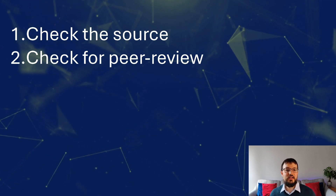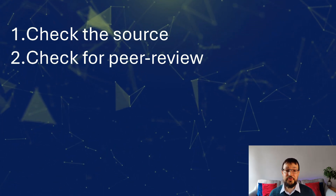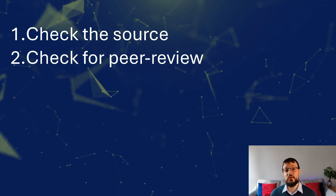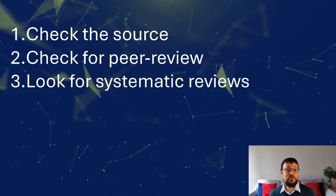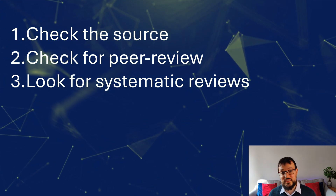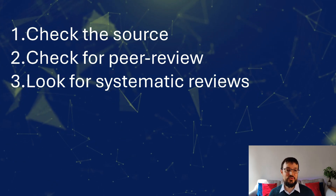Second, check for peer review. Has the study been peer-reviewed? Peer-reviewed studies have undergone scrutiny by other experts in the field, which adds another level of reliability. Third, look for systematic reviews. Whenever possible, seek out systematic reviews or meta-analyses, as these studies provide a more comprehensive view of the evidence.